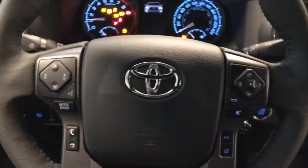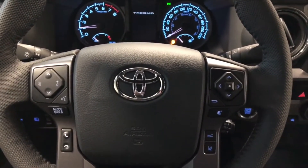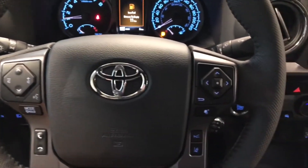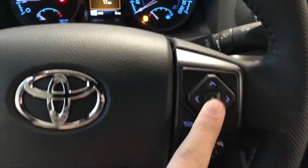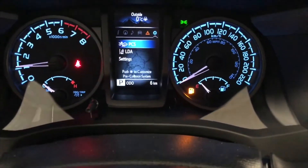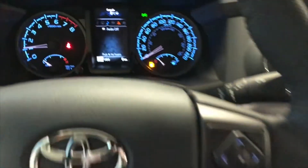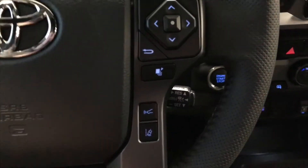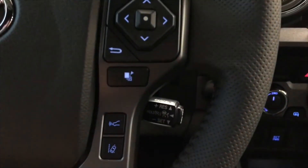As always, we're going to take a look at the steering wheel features first. On the left side you have your audio controls as well as your hands-free calling and voice recognition system. On the right side you have a cluster up top which allows you to cycle through your multi-information display. On the bottom you have Toyota Safety Sense with dynamic radar cruise control and lane departure alert, as well as your cruise control speed settings right behind the steering wheel.